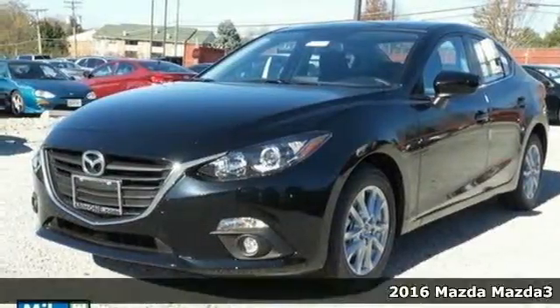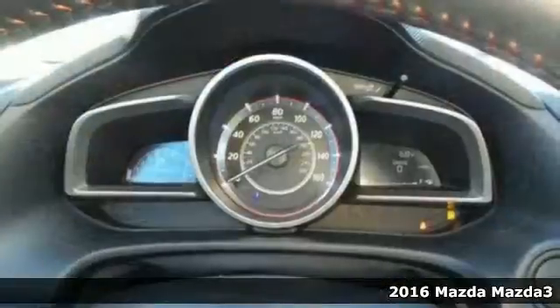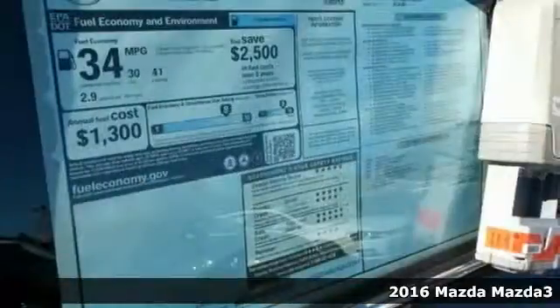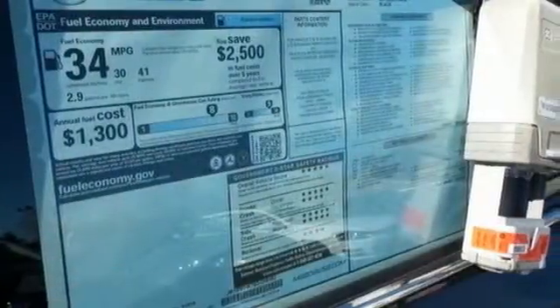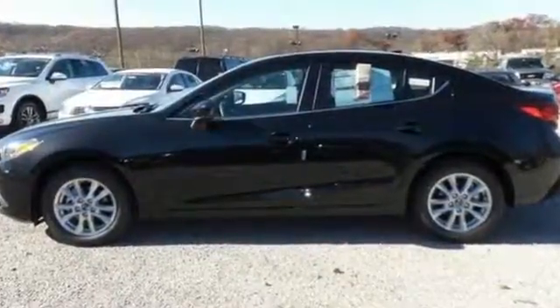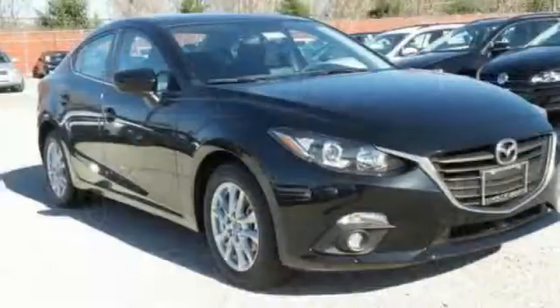Here's a 2016 Mazda 3 — the life of the party, all things to all people. In the compact world, this Mazda 3 takes the mantle. You get breathtaking design and performance that will make you giddy, all while offering you great fuel efficiency and value.